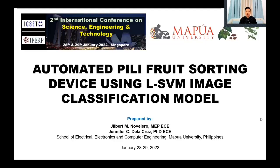A blessed day to everyone. I hope you and your family are all safe from any sickness related to the pandemic. My name is Engineer Gilbert Navellero and I'm going to share with you today a holistic performance review of the very first automation and prototype in sorting fresh pili fruits in the Philippines. Our study is entitled Automated Pili Fruit Sorting Device Using Linear Support Vector Machine Image Classification Model.